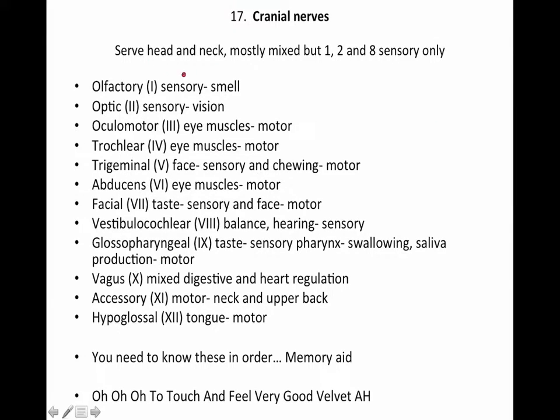The cranial nerves serve the head and the neck — mostly mixed nerves, but some of them are sensory only. First up, olfactory is sensory for smell. Optic is sensory for vision. You'll probably have to pause this; I'll be going way too fast, I'm sure.